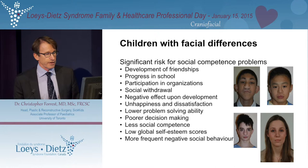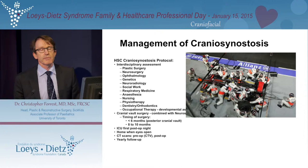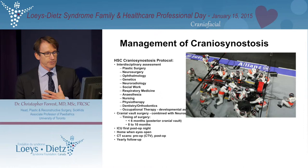We know from the cleft lip and palate literature that having a facial difference can have all sorts of impact on psychosocial well-being. Children can be socially withdrawn, may have problems with decision-making, cognitive issues, and may not fit in. This is what drives me and the majority of patients I operate on to do surgery. I like to show this slide illustrating the team approach to craniofacial surgery — the patient is at the center, and I'm one of the many people around making sure the patient gets to where they need to go safely. This team approach is crucial to the success of craniofacial surgery.